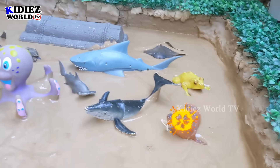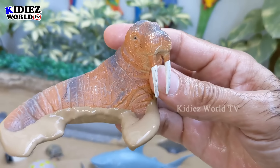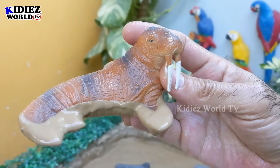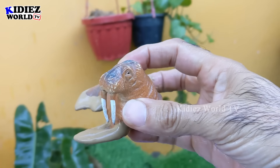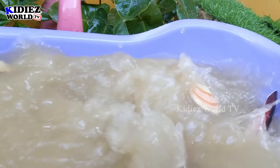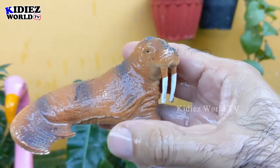Let's see what we have next in the mud now. The next one we have is a walrus — another very funny and a very interesting sea animal. Wow, let's make him clean. Here we go, walrus!